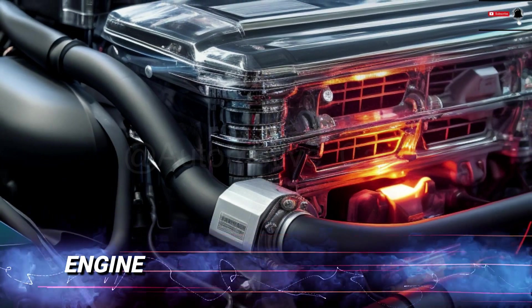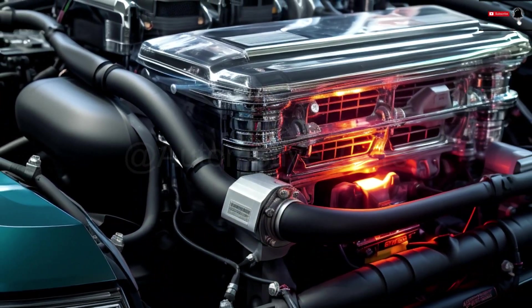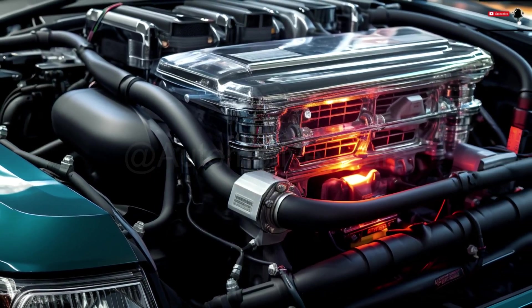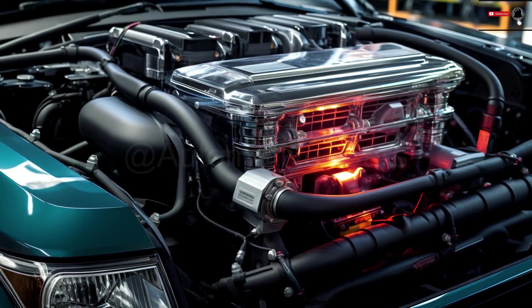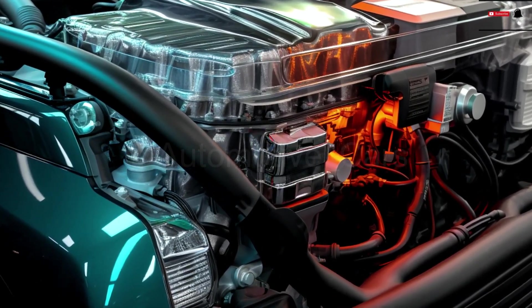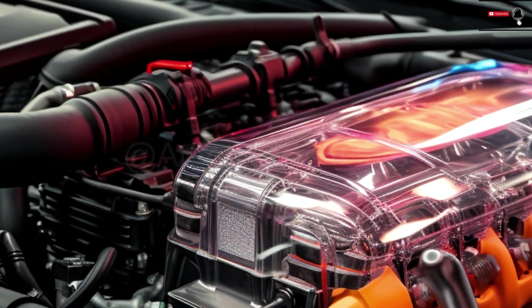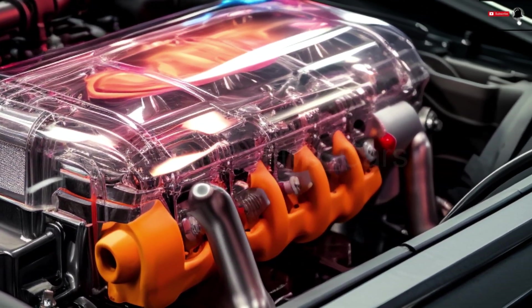Engine: The 2025 Chevrolet Avalanche is propelled by several strong and effective engines. Outstanding horsepower and torque are produced by the entry-level model's 2.7-liter four-cylinder turbocharged power plant. The optional 3.6-liter V6 engine is well-known for its smooth acceleration and towing prowess, ideal for those looking for even more power. A hybrid powertrain option is also being developed, promising great fuel economy without sacrificing performance.